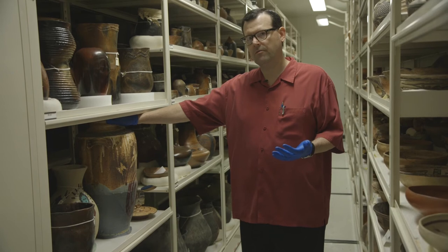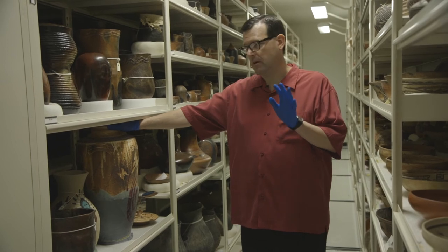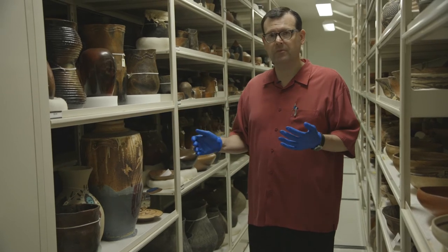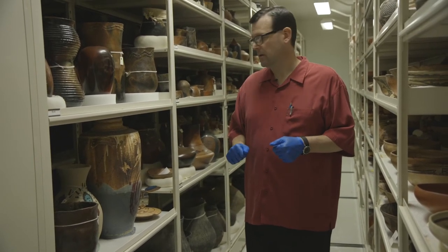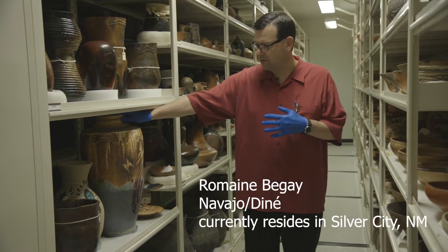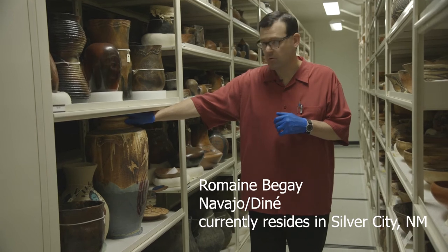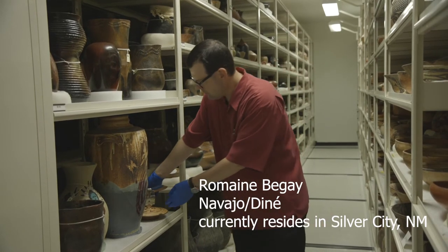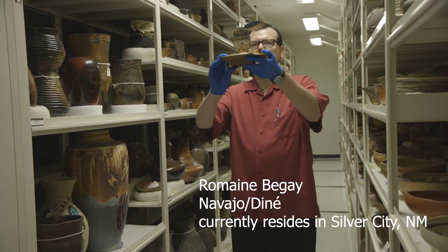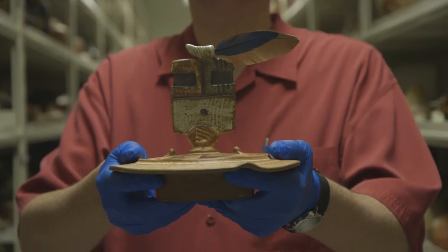This is a place I always like to stop on tours to point out that of the 24,000 whole vessels in this room, fewer than five are wheel-thrown. Everything else was made by hand — hand-built using the coil and scrape technique or the paddle and anvil technique. This vessel is an exception: it's a wheel-thrown old-world style stoneware with glaze, made by a Navajo potter named Romain Begay. Even though he uses old-world technologies, he manages to incorporate traditional Navajo iconography — the Ye'i or Yebichai iconography visible on the lid.